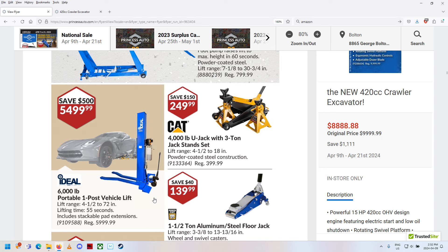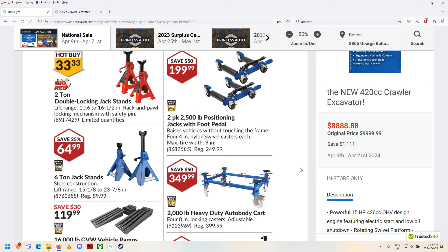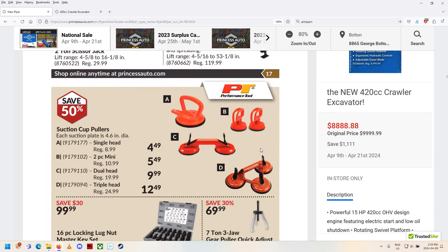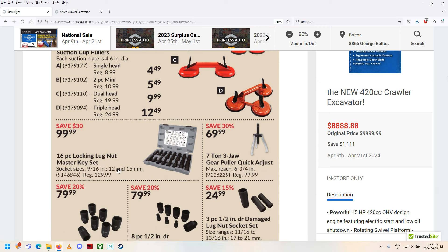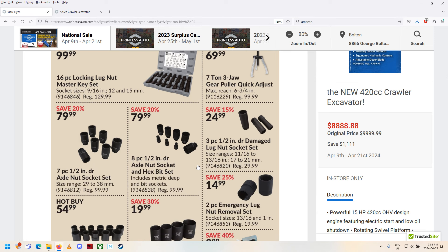Motorcycle lift. Half-car lift — I don't know how that works; it seems kind of dangerous, looks like it's on a pallet-jack kind of thing. Some floor jacks. The gantry crane is on sale again. Some more jack stands. Auto body cart. Suction cups for removing glass. And — a 16-piece locking lug nut master key set. Really? Do you need to sell this? That just lets anyone take all your wheels off. They should not be selling stuff like this — only licensed mechanics, maybe.